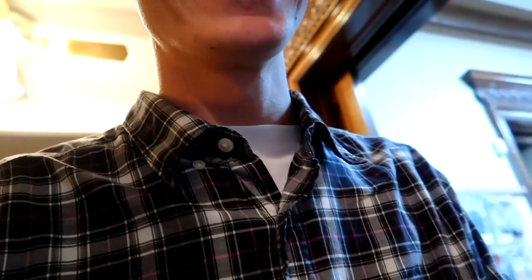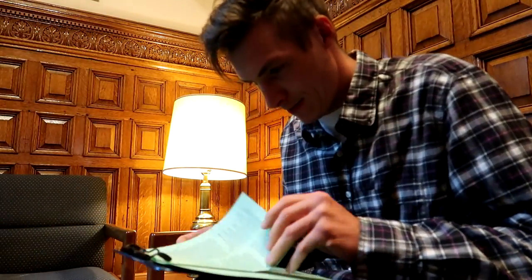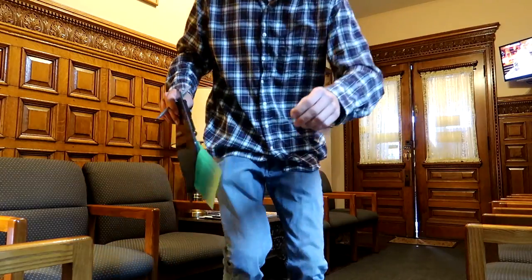Good morning. Are you Dalton? Yes, I am. How are you doing? I have to do a little bit of paperwork. I'm at Owl Orthodontics in Buffalo. I'm going to get some braces.